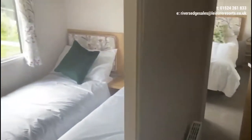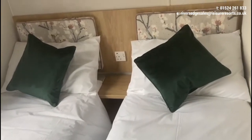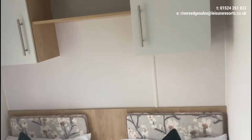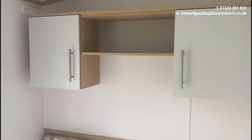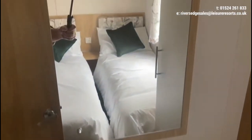First of all we come into the twin room — you've got a full height wardrobe, then two good sized single beds and a bedside cabinet with a socket and USB charging points. There are cabinets above for handy storage space, and then a little dressing table area with a socket and a handy mirror above.